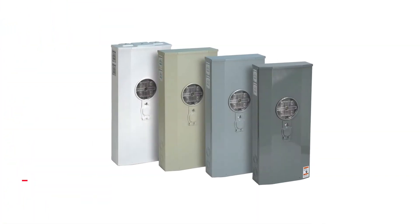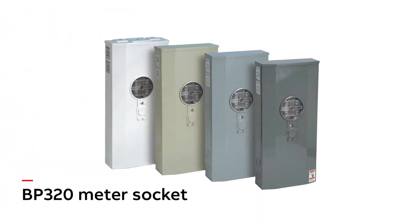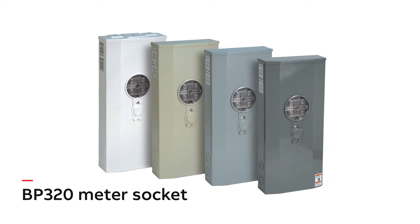Additionally, residential entrances above 200 amps require current transformers that utilities must maintain at their expense. Imagine a new meter base that reduces labour and installation costs, includes utility maintenance and offers unmatched safety. Introduced in 2016, that's what ABB's Microelectric BP320 meter socket offers. The BP320 series is the first self-contained 320-amp meter socket designed in Canada for Canada.